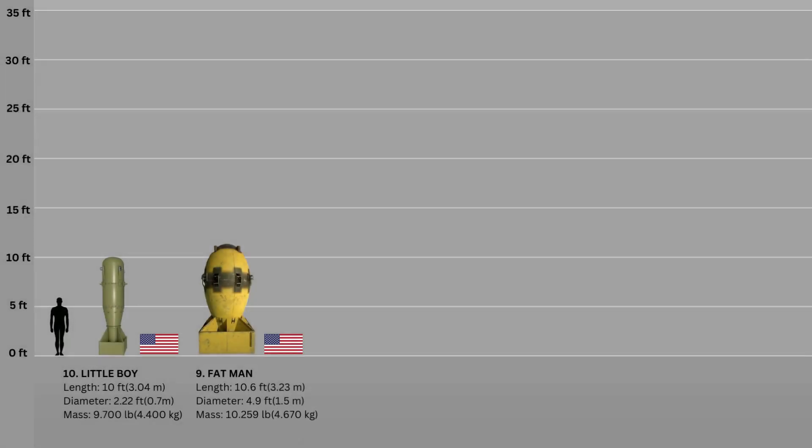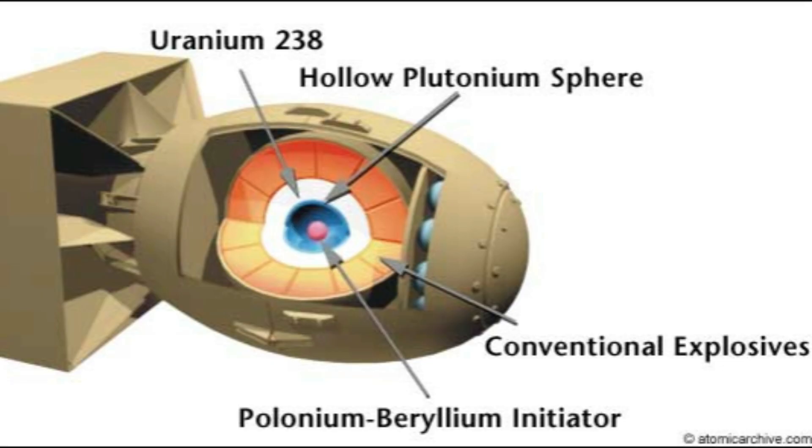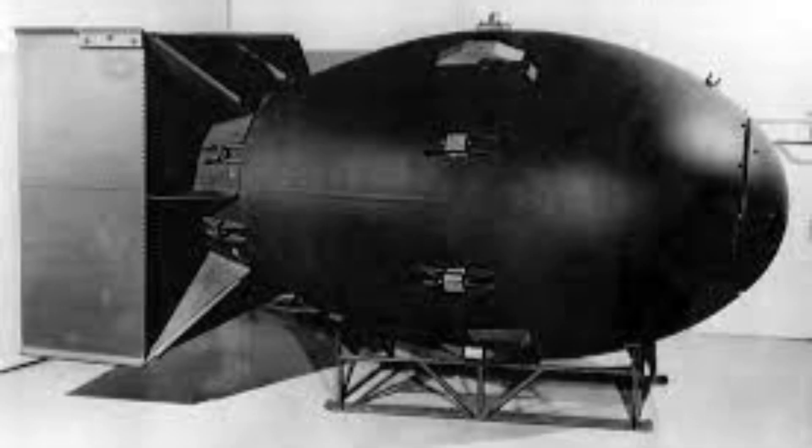Number 9: The Fat Man. Fat Man, also known as Mark III, was a nuclear bomb that the United States exploded over Nagasaki, Japan on August 9, 1945. It was the second of only two nuclear weapons ever used in battle, and its detonation was the third in history. The moniker Fat Man refers to the bomb's early design, which had a wide spherical shape. It was an implosion-type core made of solid plutonium, around 10.4 feet long, weighed approximately 4.67 tons, and exploded with the force of around 21 kilotons of TNT.